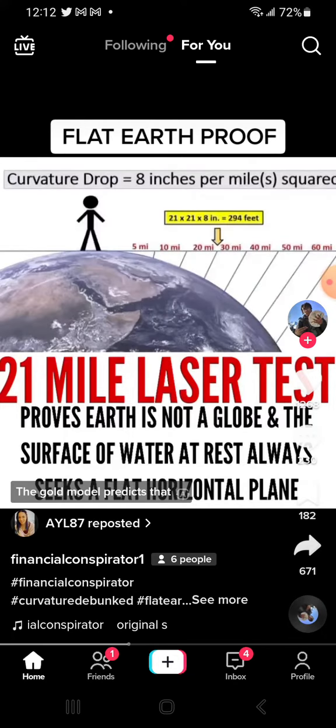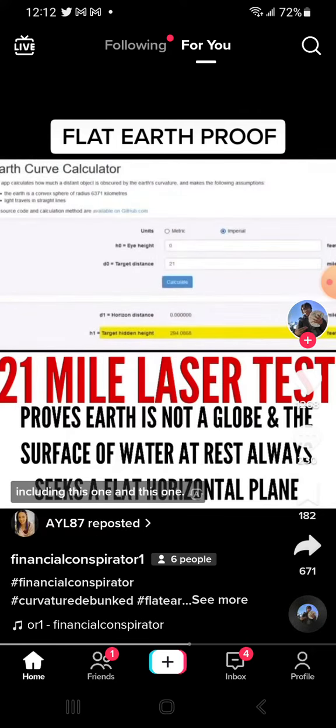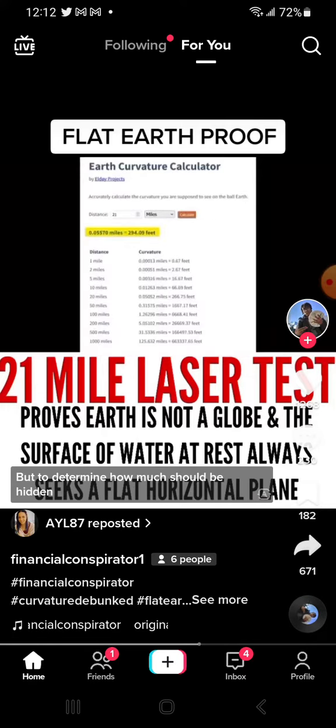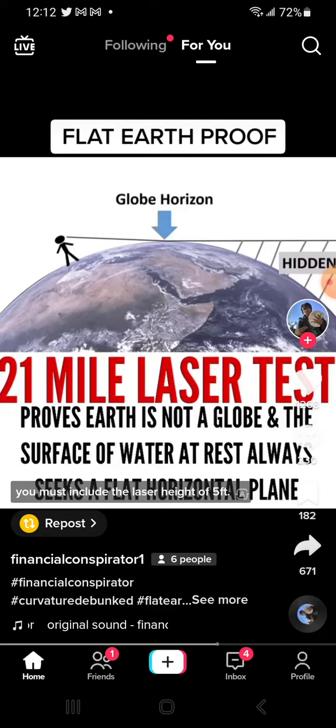The globe model predicts that at a distance of 21 miles at 8 inches per mile squared — 21 times 21 times 8 inches divided by 12 — you get a curvature drop of 294 feet. You can verify the same amount with several online calculators, including this one and this one. But to determine how much should be hidden behind the earth's bulge, you must include the laser height of 5 feet.